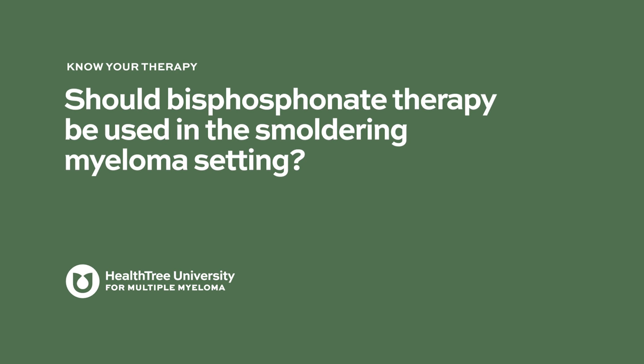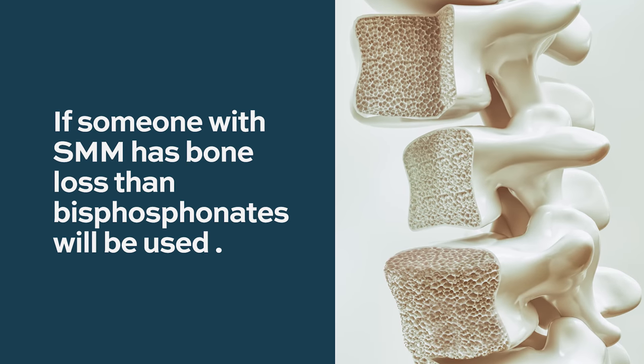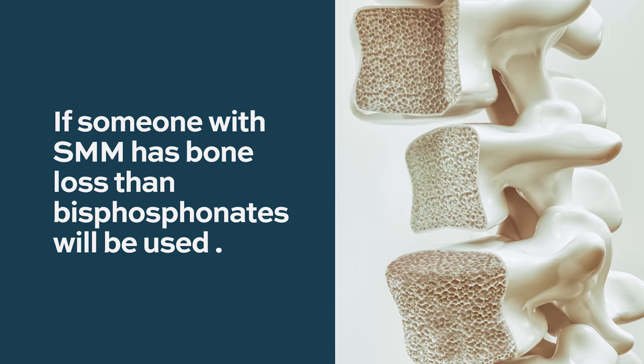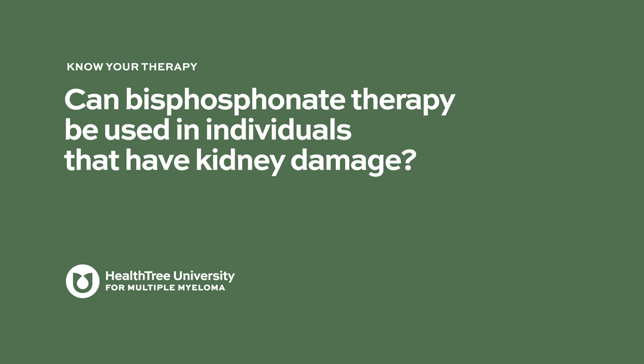There is no evidence that bisphosphonates are needed in smoldering myeloma or precursor conditions like MGUS. We don't treat these patients for the most part. However, if someone with smoldering myeloma has osteoporosis, which is quite common as we age, bisphosphonates can be used in a similar way as they would be for an osteoporosis patient.